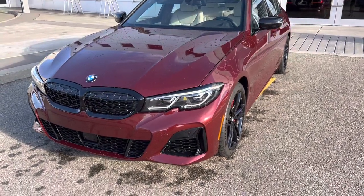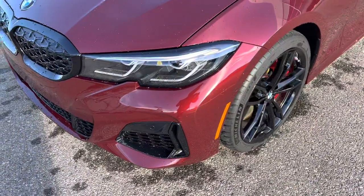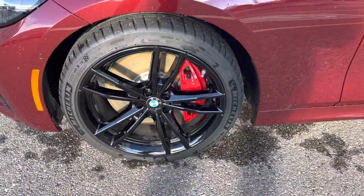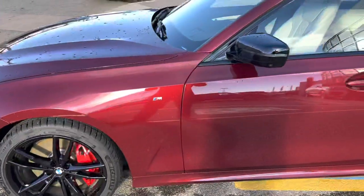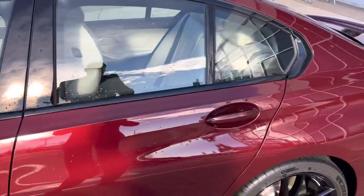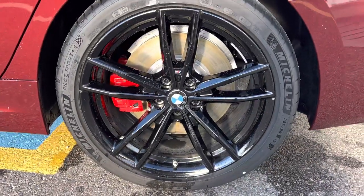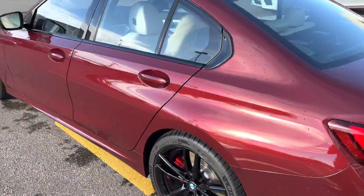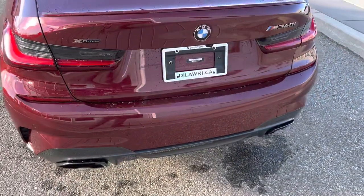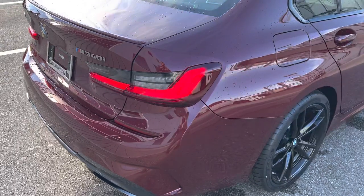Hey everyone, Adam here with the brand new 2022 BMW M340. This particular one is presented in Aventurine red metallic with an ivory merino leather interior. This one has the red M Sport brake calipers, as well as the black window surrounds and black kidney grill.